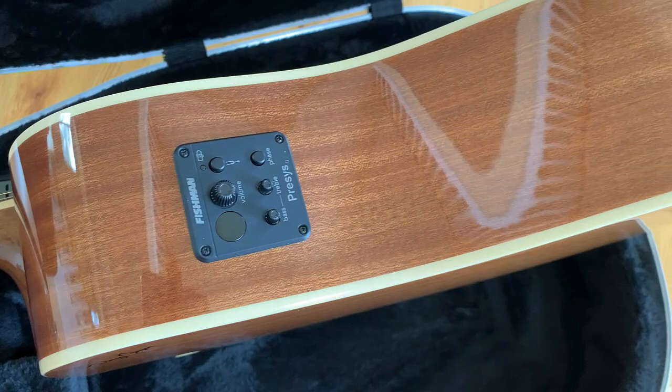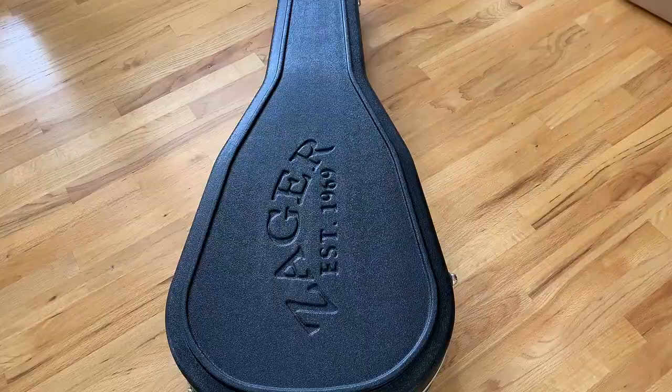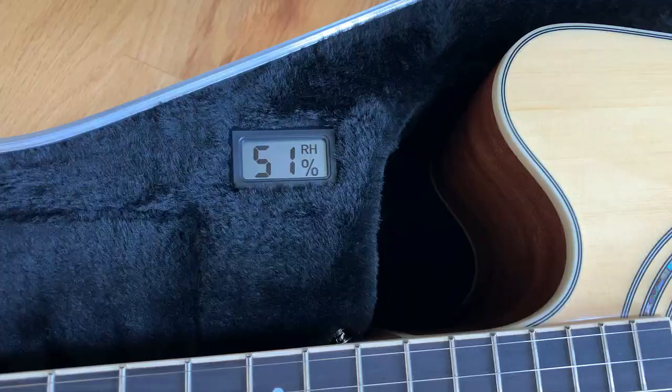Active electronics — really powerful. Fishman is known for being one of the best pickup systems for acoustic guitar in the world. And up at the top you've got genuine Grover tuners, which are really premium.